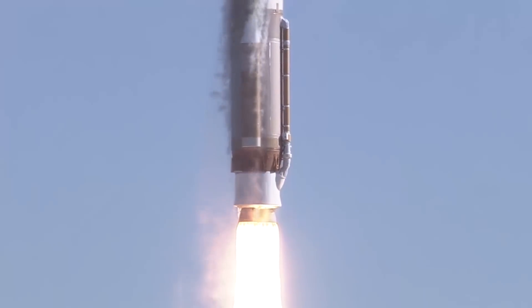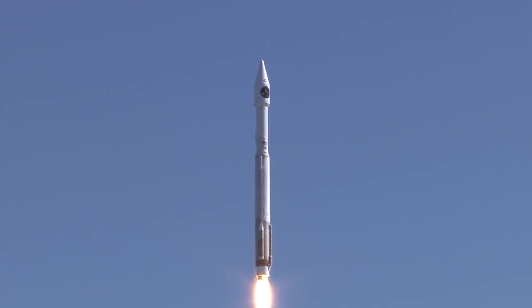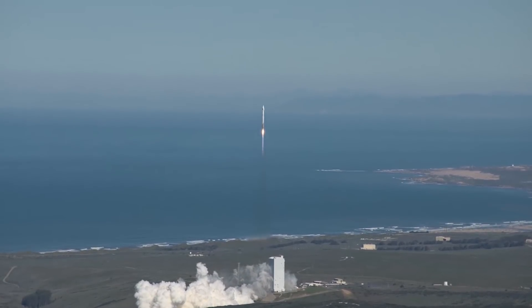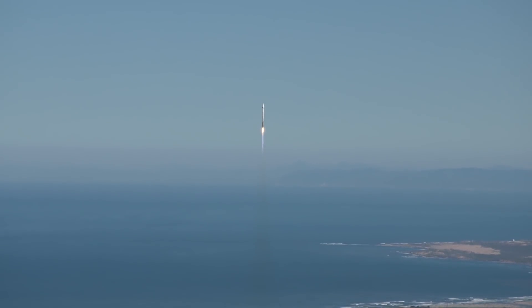The Atlas V RD-180 main engine ignites and generates more than 860,000 pounds of thrust to lift the rocket away from the pad. Shortly after liftoff, Atlas begins a pitch-over to attain the proper flight path while minimizing the pressure the vehicle experiences during flight.